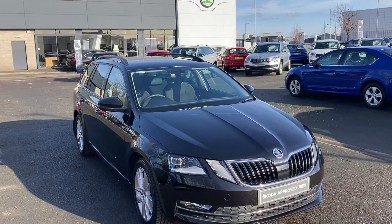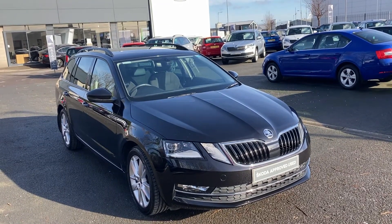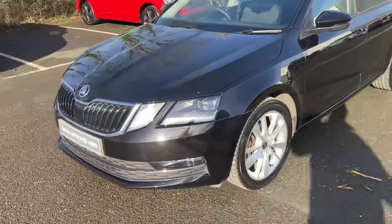Good afternoon and welcome to our forecourt here at Mervyn Stewart Skoda in Belfast Boucher Crescent. Here to show you a gorgeous car — this is a Skoda Octavia Estate SE L, 2021. Beautiful car.